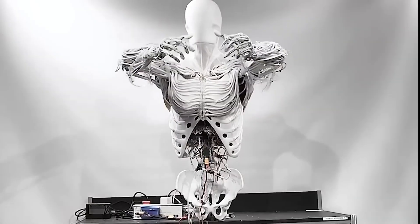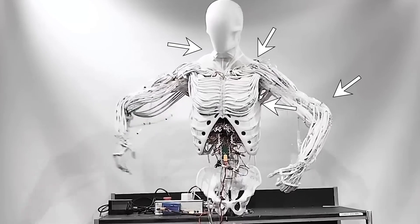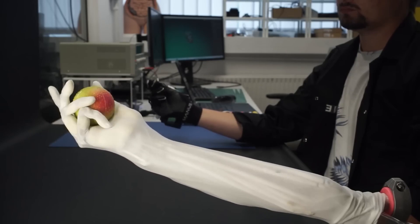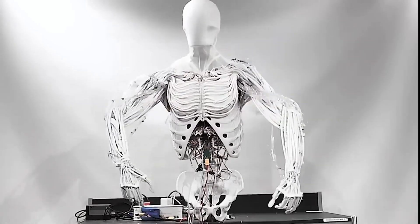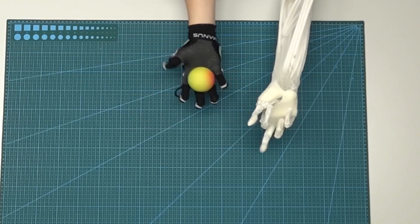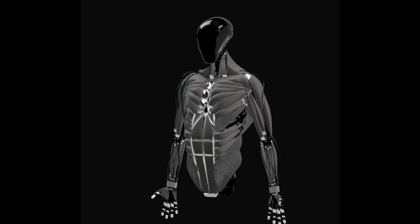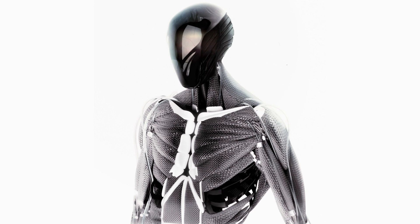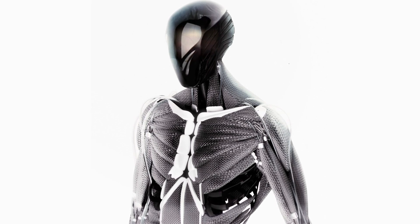The Clone torso currently includes 124 muscles placed in the neck, shoulders, arms, chest, and upper back. Its spine is rigid with a hinge at the tailbone. The team has already developed biomimetic bones, a hydraulic powering supply, and artificial muscles that will fuel the Clone torso. It's amazing how the team has done their best to create a body as close to a human as technically possible — the attention to detail is truly impressive. Take a look at how good the torso looks.